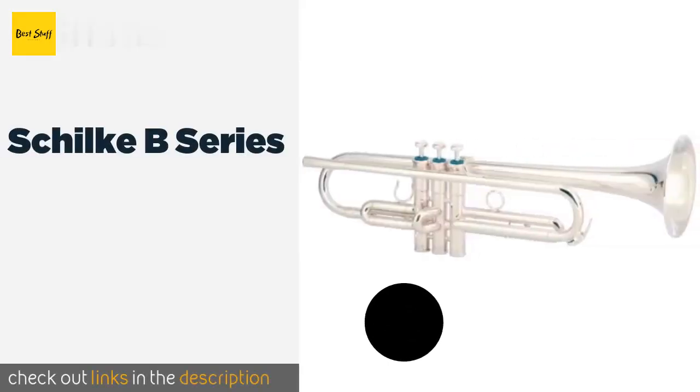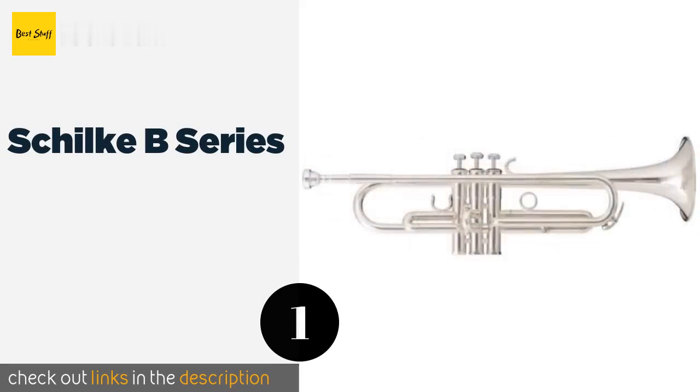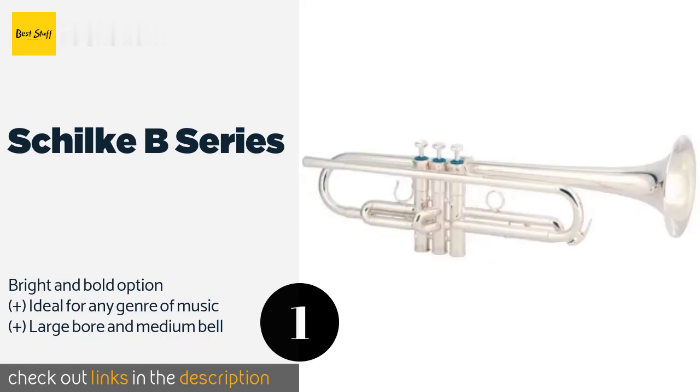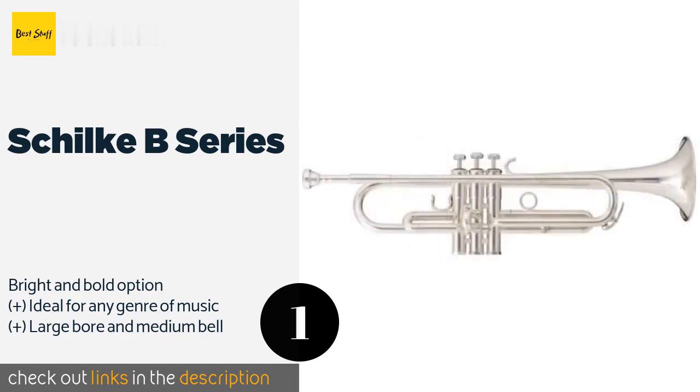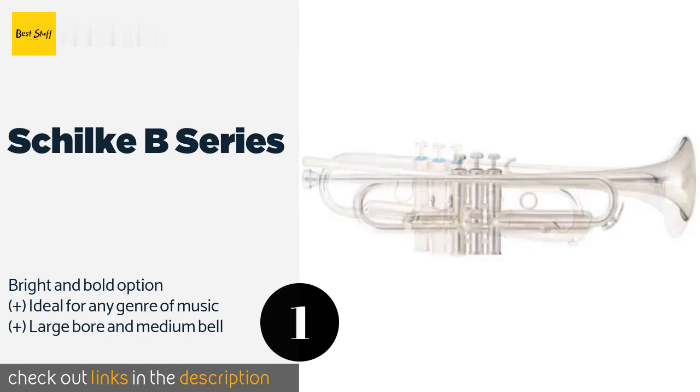The number one is the Schilke B Series. The Schilke B Series was designed by a co-creator of the fabled Martin Committee. The B3 variant is known as one of the most balanced and open of the line, with a commanding sound and intricate tonal control when in the hands of an advanced player. This product is available on Amazon for $2,995 — check out the link in the YouTube description.